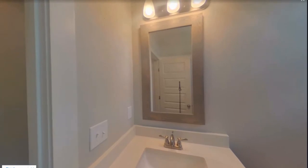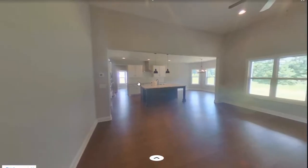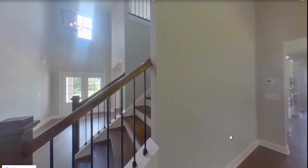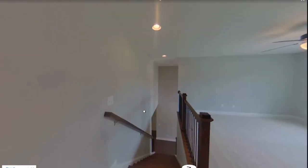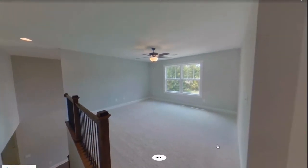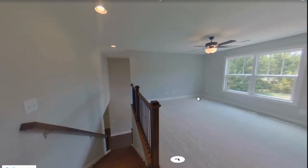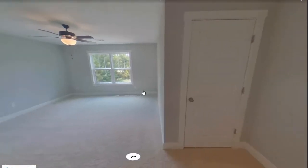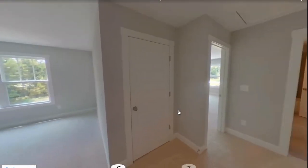Let's head back out to the living room so we can take a trip up the stairs. Once you get upstairs, the first thing you see is this large flex space that you can make into either an office, a play area, a second sitting room, a game room — whatever you'd like to do with it.